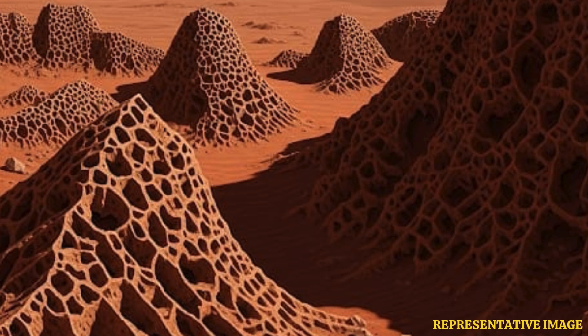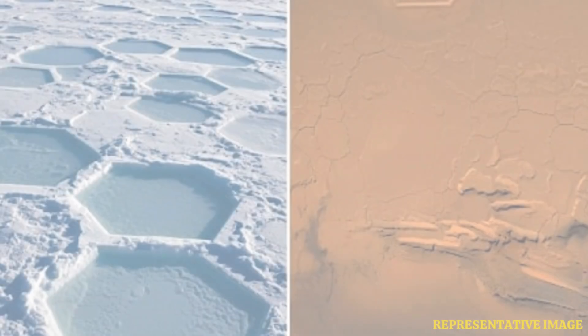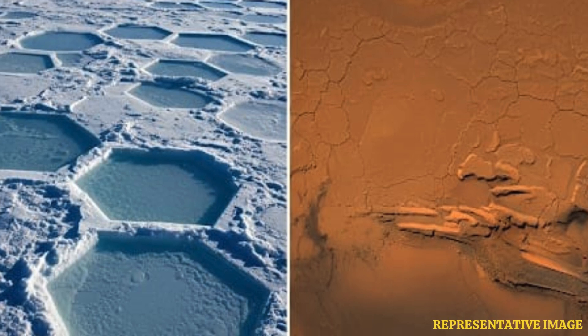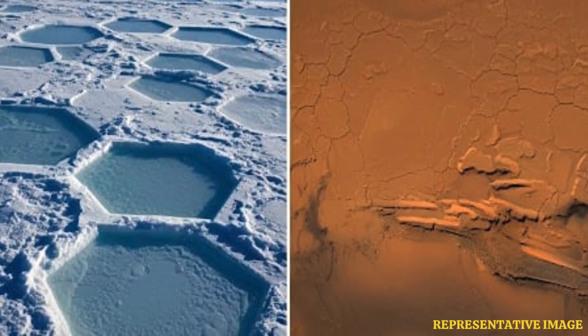Scientists are looking very closely because these might actually tell us something profound about early Mars — maybe even about life. The thinking is these structures could hold clues about how life might have gotten started there billions of years ago. So how do we figure that out from some cracks, even patterned ones?